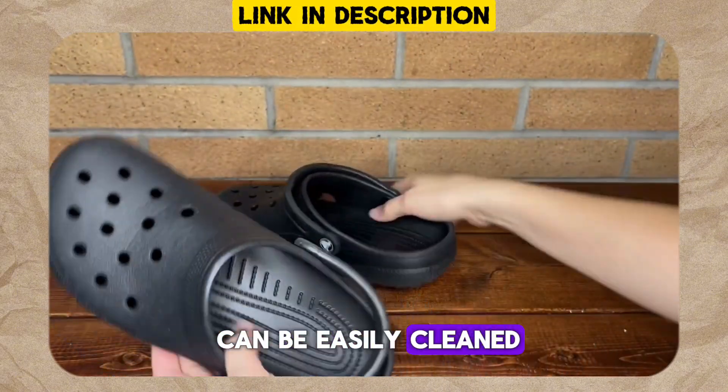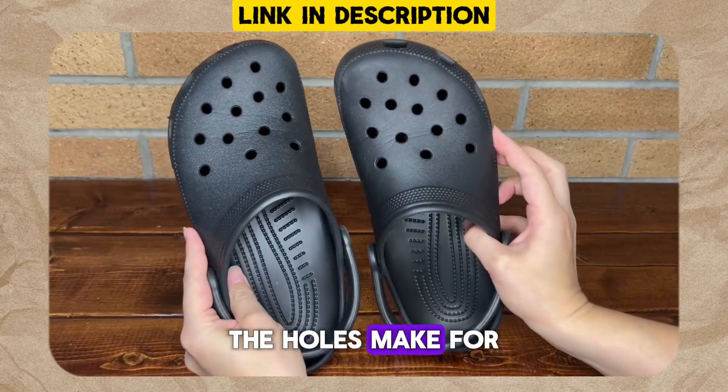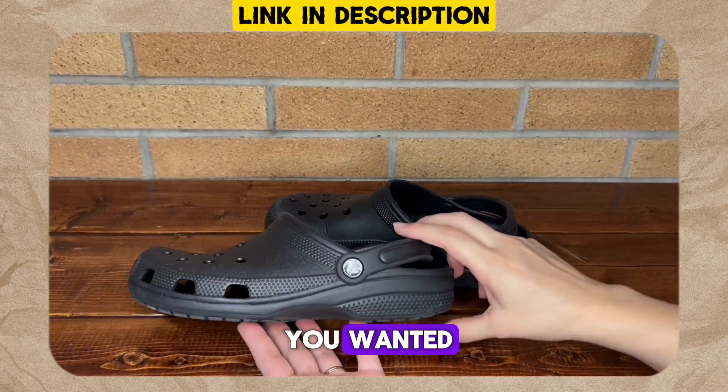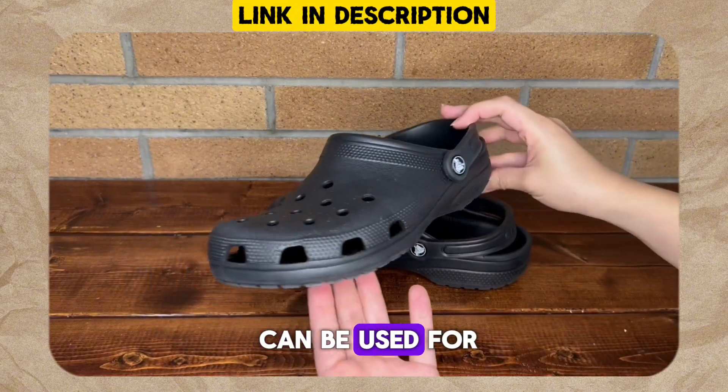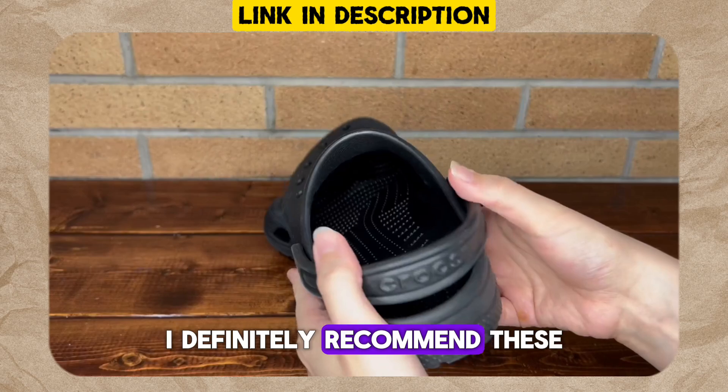I love how they can be easily cleaned and have the perfect amount of cushion. The holes make for perfect airflow and you could add cute little charms if you wanted. I love how they can be used for both genders and are true to size. I definitely recommend these.